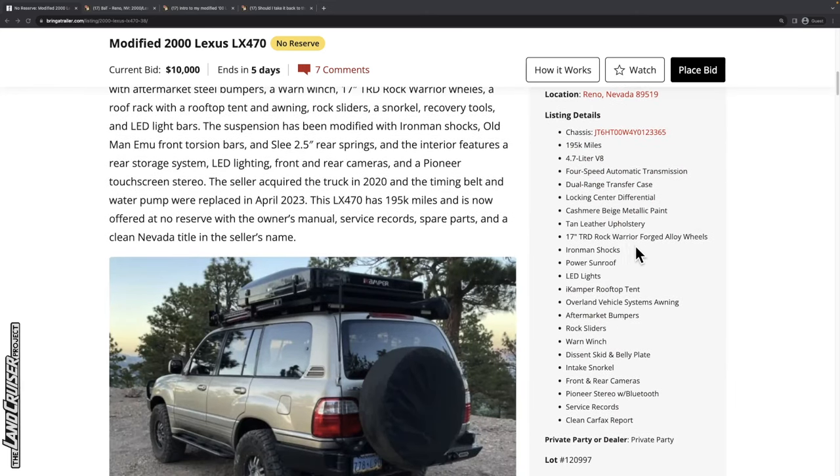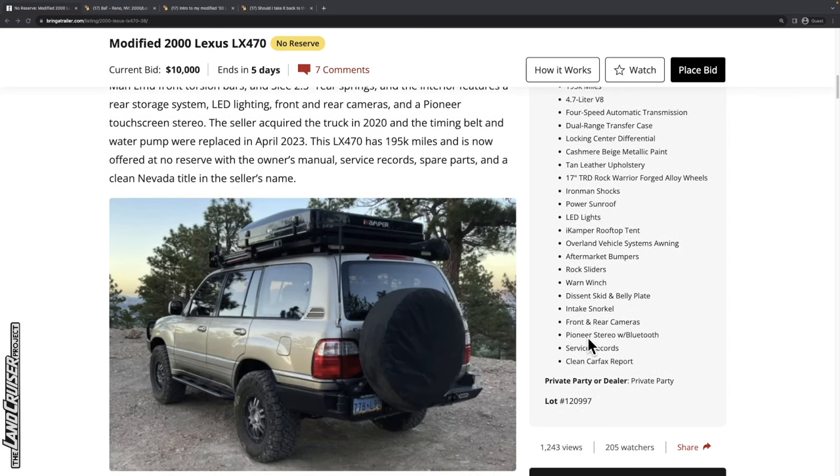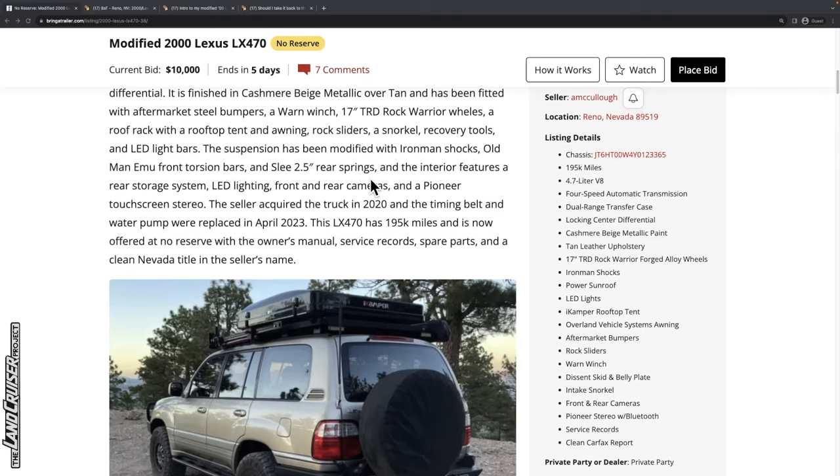On the list of modifications, it's got aftermarket Rock Warrior wheels, which are very sought after for both the 100 series and 200 series — though you need to run spacers because the offset's a little wonky. It's also got Iron Man shocks, LED lights, a rooftop tent, an awning, rock sliders, a winch, skid and belly plate, an intake snorkel, front and rear cameras, a Pioneer stereo, service records, and a clean Carfax report.